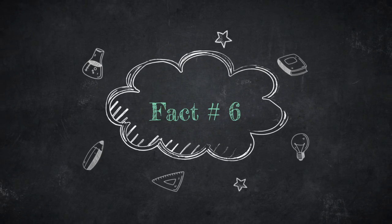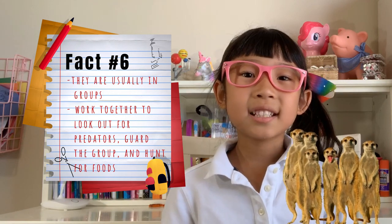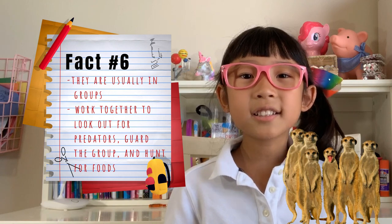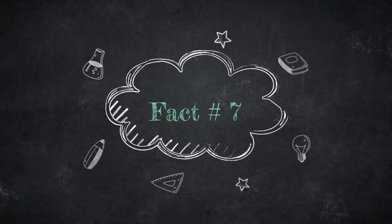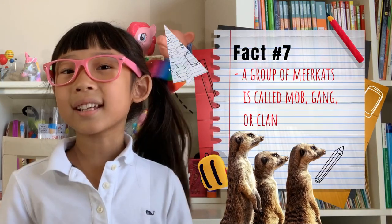Fact number six. Meerkats are a social animal, and they're usually in groups. Several families live together in a community. They work together to look out for predators, guard the group, and hunt for food. Fact number seven. A group of meerkats is called a mob, gang, or clan.